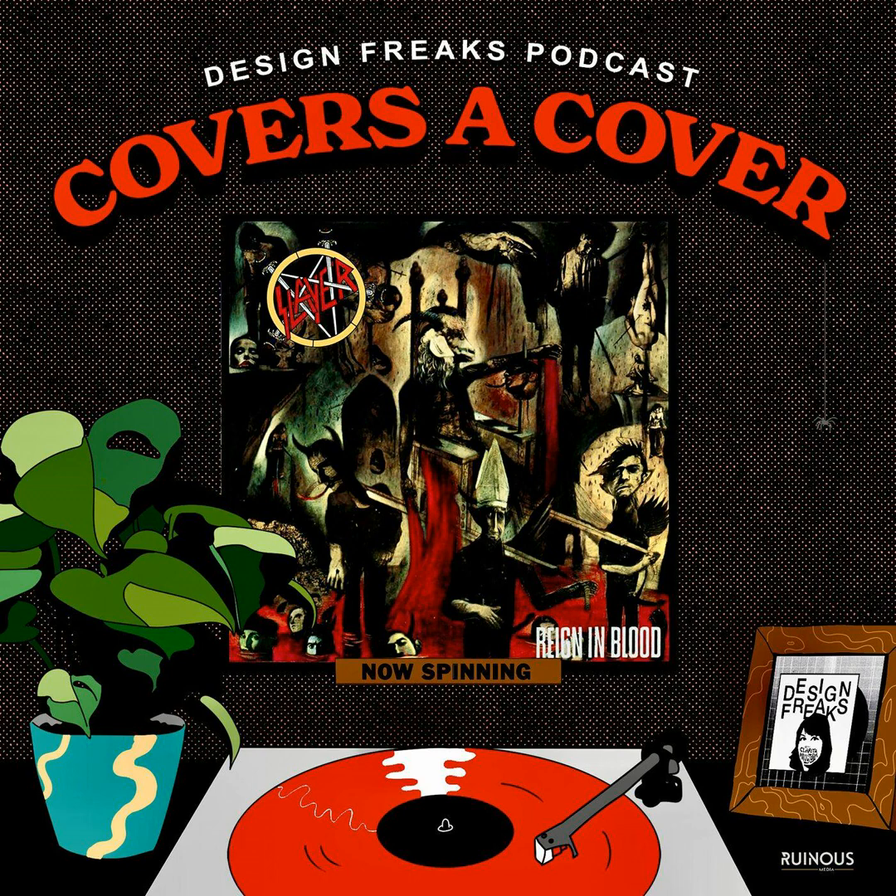Hi, hello, thank you for tuning in. This is the Design Freaks podcast, where I like to talk about the music industry, art and design, graphic designers, record packaging, the stories behind the sleeves. My name's Clarita, I am your host. I am a graphic designer here in Seattle, Washington. And today we're going to talk about Reign in Blood.